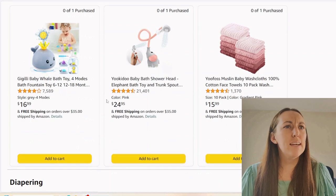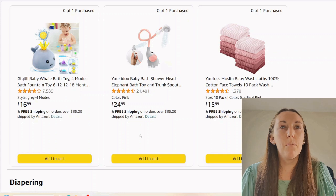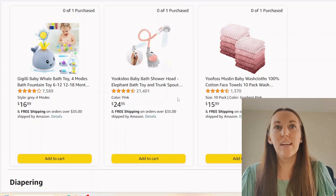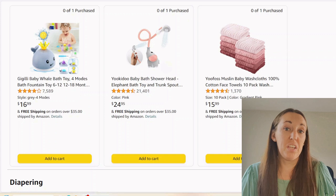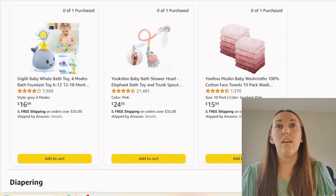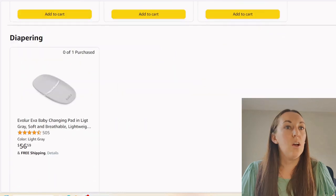Bath time. This looks like a little baby fountain toy — not necessary, no bath toys really are necessary. Then we have a showerhead situation. I don't know exactly how it works, but it could come in handy to rinse baby's hair — not a need if you're on a budget. We got some washcloths, a 10-pack. I'd say that's a good amount for bath time. I would say these are pink — what if your next child is a boy? Maybe don't get everything in pink.